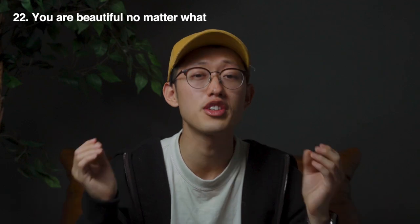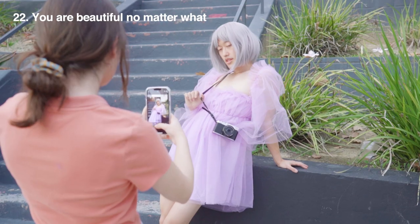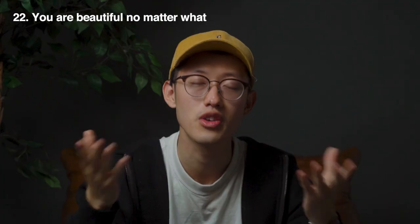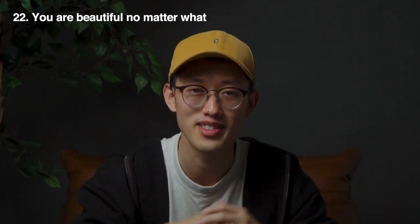And finally, tip number twenty-two: know that you're beautiful no matter what. Your beauty isn't defined by the picture. Your beauty comes from within — know that you are inherently beautiful. Thanks for watching the video.